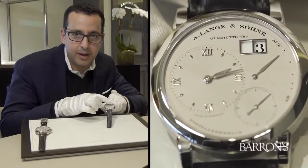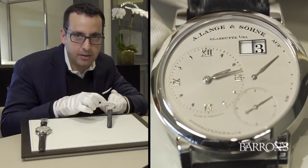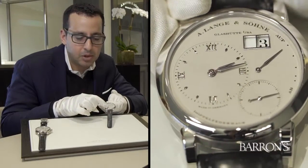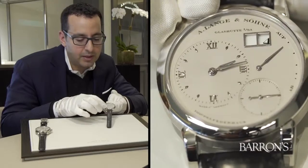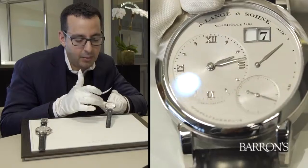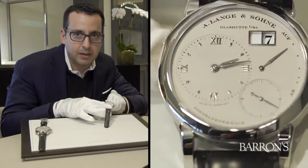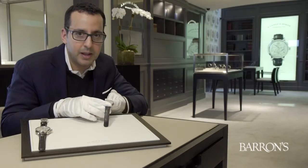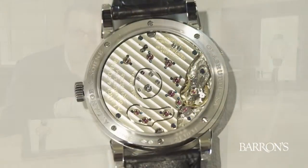The frame of the outsized date is made of white gold, as are the signature lancet hands and the Roman numeral and diamond-shaped hour markers. The dial is made out of solid silver, and the color is also silver, which matches the silver color of the platinum case. All together, it's taken on the nickname of the Stealth.